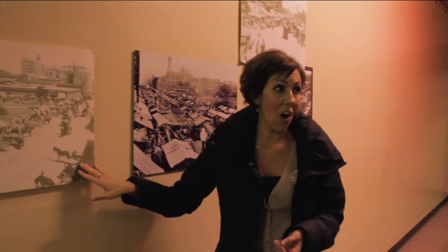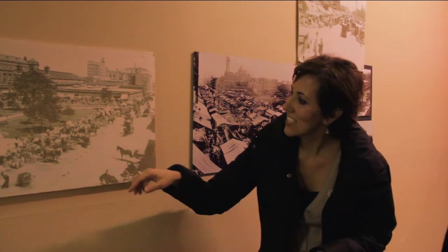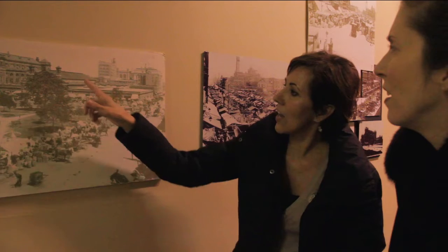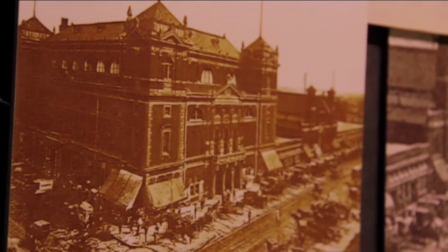You can see in this one the Market Shed. This predates the car because you've got the obligatory pooper scooper right down here and all of the horses and buggies and umbrellas to shade them from the sun. The old courthouse lawn here. So the Market Shed, City Market itself which still remains, is kind of obscured by this tree a little bit, but this majestic building is Tomlinson Hall.